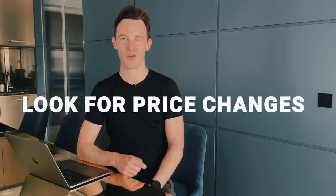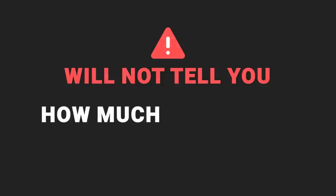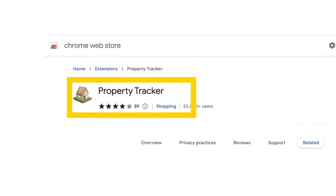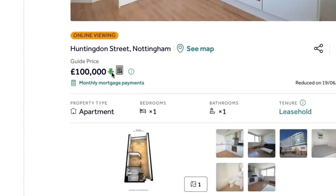Next, look for price changes on Rightmove. Rightmove will tell you the date on which a price was reduced, but by default it won't tell you by how much or if there were previous changes. However, you can unlock this information using an extension for the Chrome browser. One that's free is called Property Tracker — when you're viewing an individual property on Rightmove, it adds a little icon next to the price and you can hover over it to see any changes.